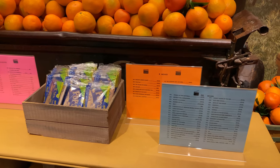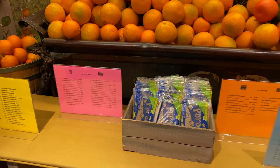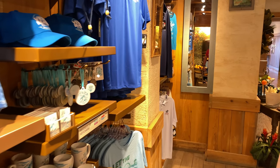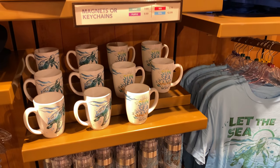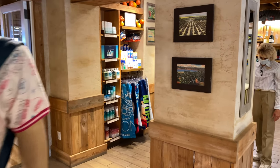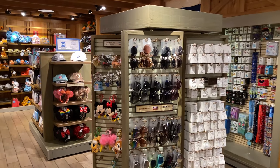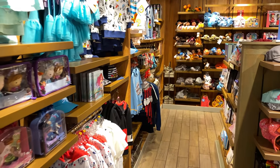These signs have lists of movies they have available, and you can check out those DVDs from the store for free while you're staying here. There's also some Vero Beach branded merchandise like hats, ornaments, and pens. On the other side of the store, we have the more important things like sunscreen — very important with all the sun time you get out here on the beach.